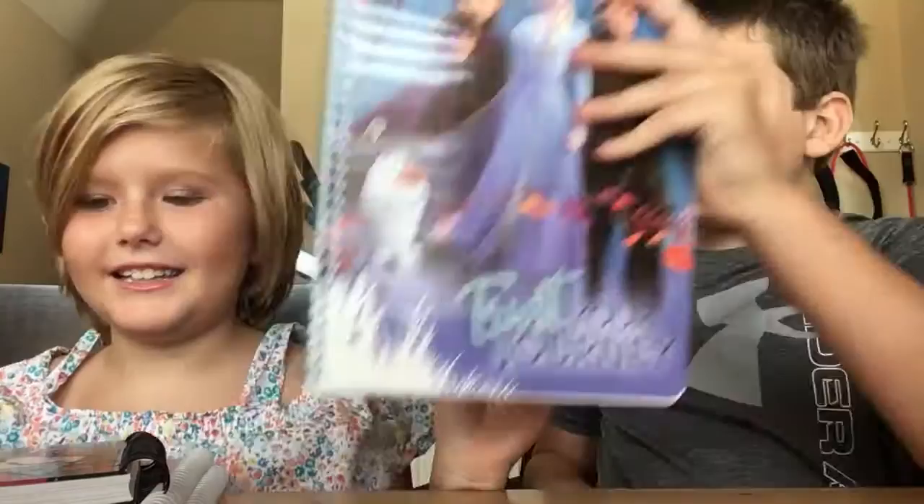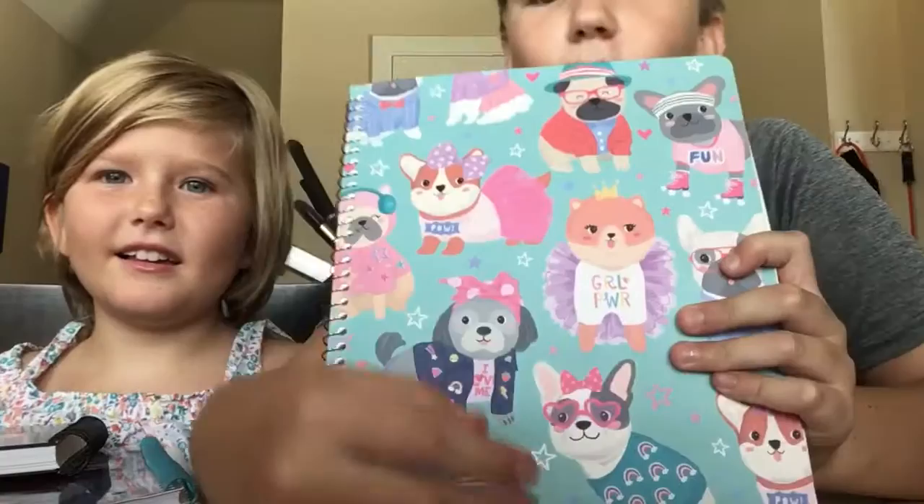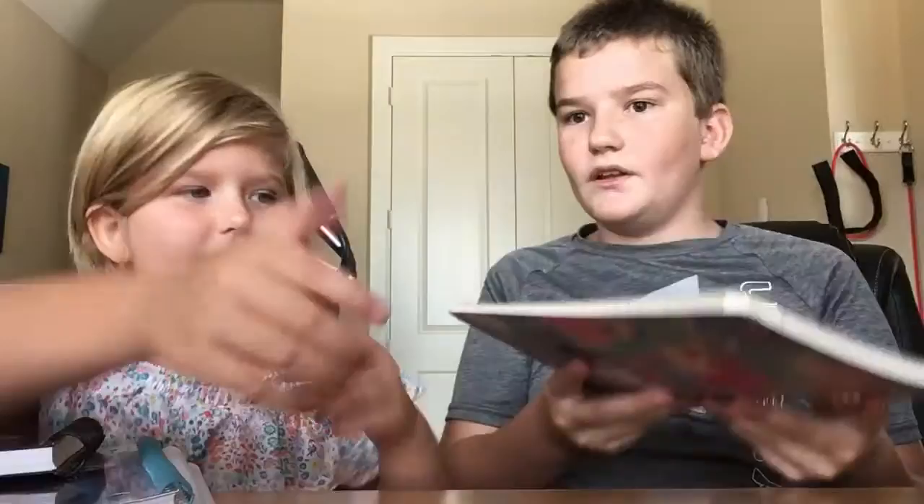She also got four notebooks total. This is going to be her science notebook — I love science, it's one of my best subjects. And then she also has another notebook which is this really pretty corgi and doggy notebook. My favorite is the corgi right here — I love corgis, I actually have two corgis. That's going to be her math notebook. Those are all her notebooks and all my binders.